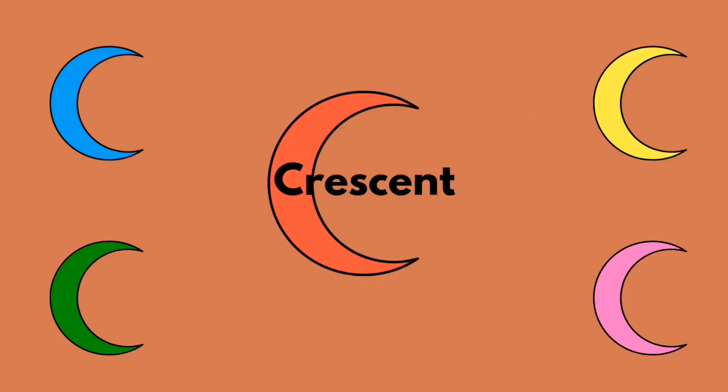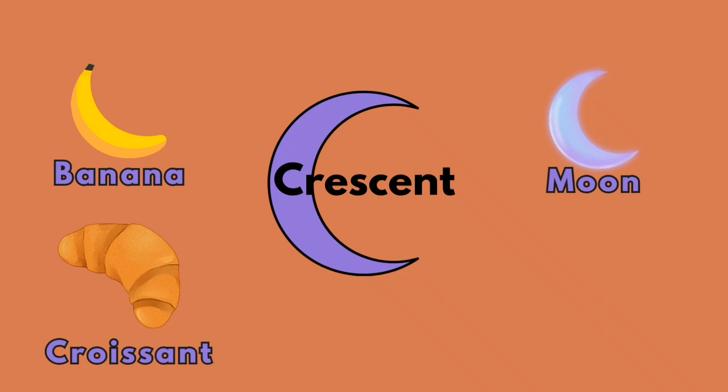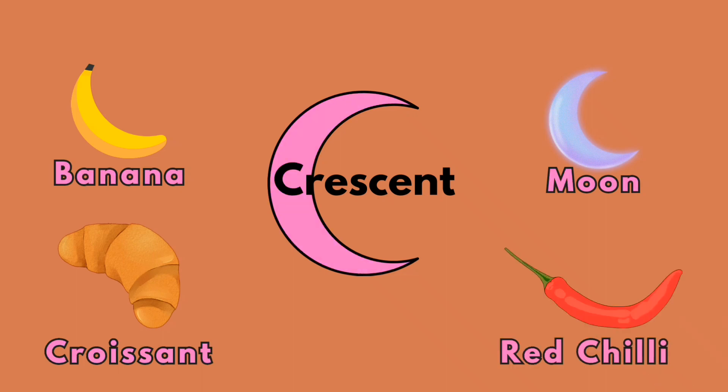Crescent! Banana! Moon! Croissant! Red chili!